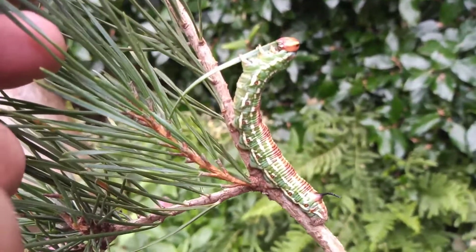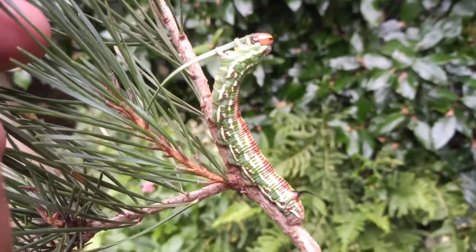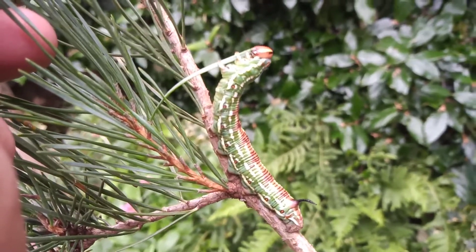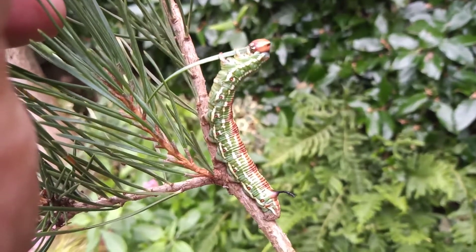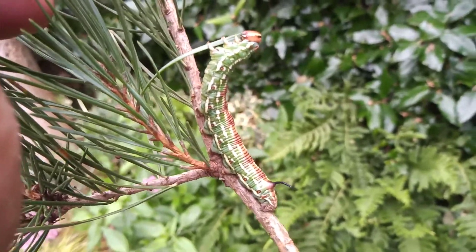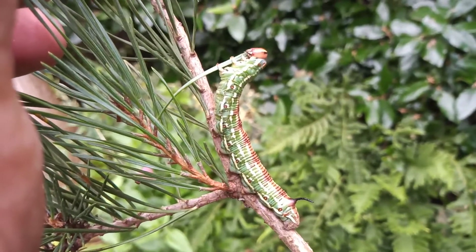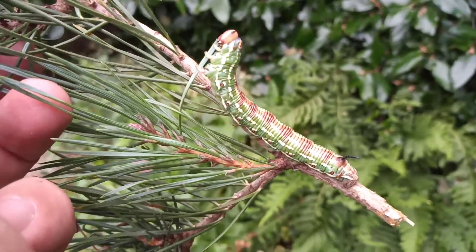Now, here's what you call a caterpillar. A few of you may have seen the video I did at Mansfield Cemetery a couple of weeks ago, and a few of you may remember that I found this little chap when he was about an inch long. This is a pine hawkmoth caterpillar and it's now virtually full grown and still hungry.